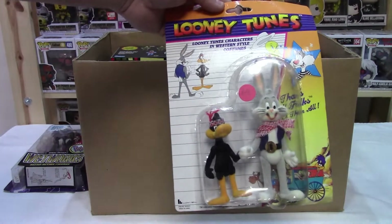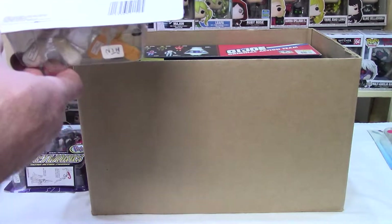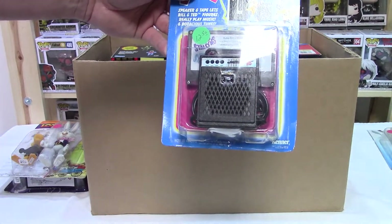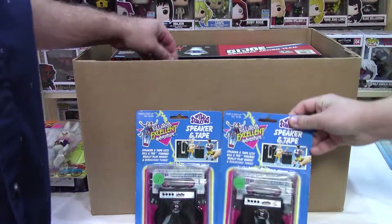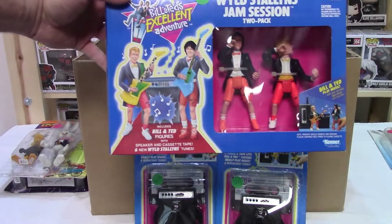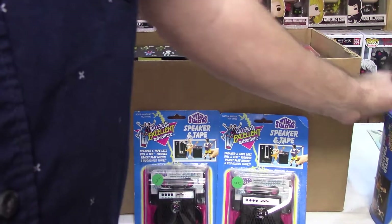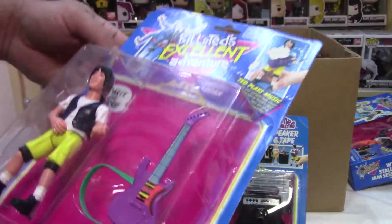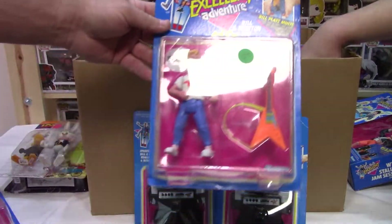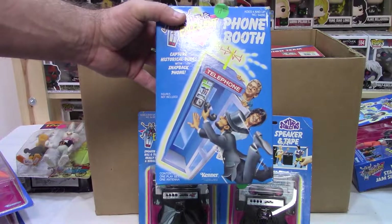Here's Looney Tunes, which are probably not high dollar. I've had some of these before. This one looks old — I think it's 1989 here. Bill and Ted's Excellent Adventure! Everybody needs that cassette player speaker and tape. That was high tech back in the day. We got two of those. And I've got another Wild Stallions Jam Session two-pack. I've had a couple of those. This might be a little different version on it. Kind of cool if you're a Keanu fan. There's the phone booth — capture historical dudes with the snapback phone.